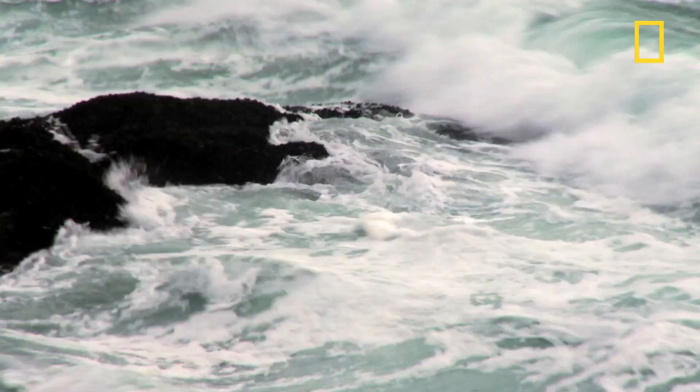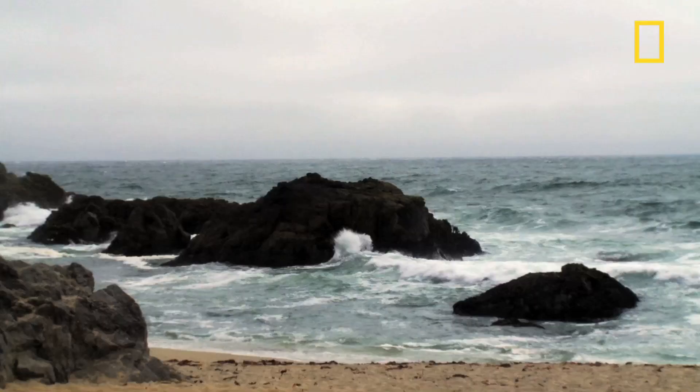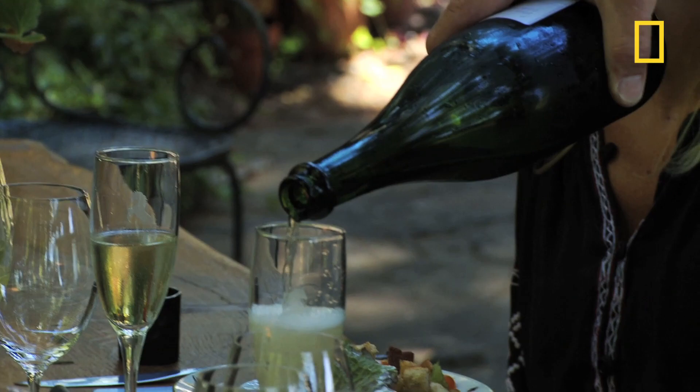One of the unique qualities of Iron Horse in our particular growing area, Green Valley, is the fog. We're defined by the fog and the proximity to the ocean — the coolness — being 13 miles as the crow flies to the Pacific is directly related to both the flavor and the quality of our wines.